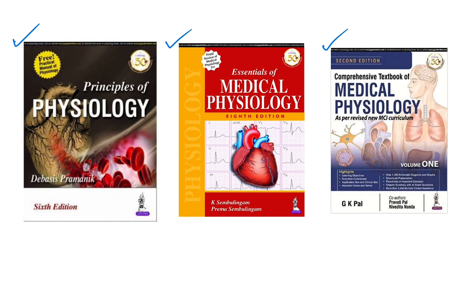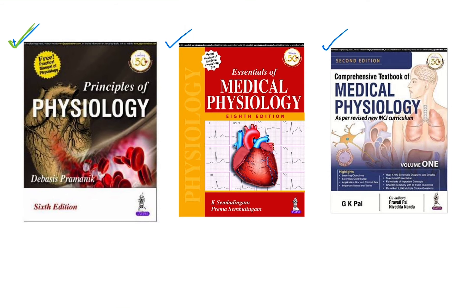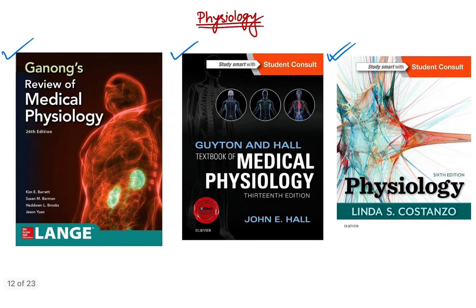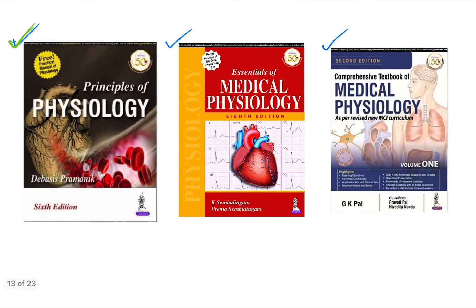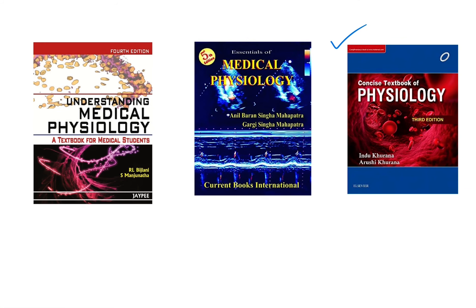For Bengal students, I would suggest choosing Devashis Pramanik's book as your textbook, as it will help you a lot one night before your exam. For reference book, you can either buy Guyton and Hall or Ganong — any one of these. Go through your college library and choose either one.